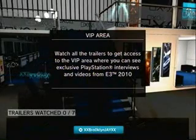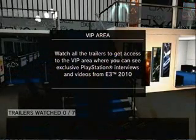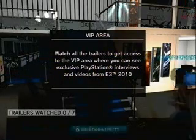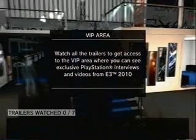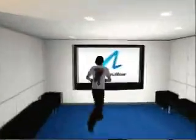It says 'Watch all trailers to get access to VIP area,' so I guess we've got to watch some trailers and we can unlock some more areas in this place. Yeah, this is pretty badass. I had no idea they did this last year — this is super new to me.